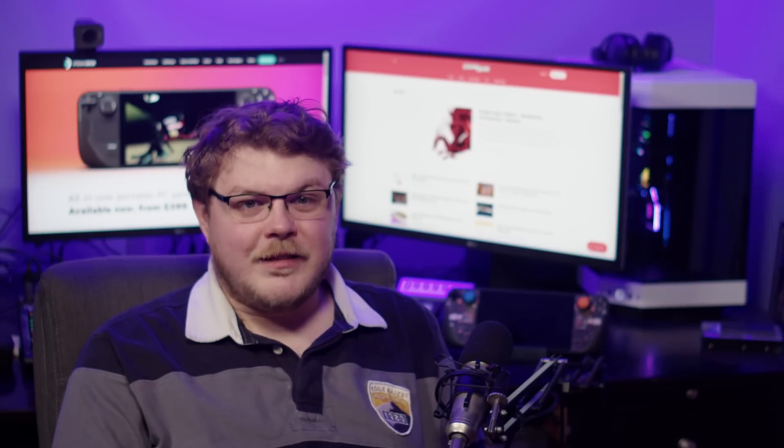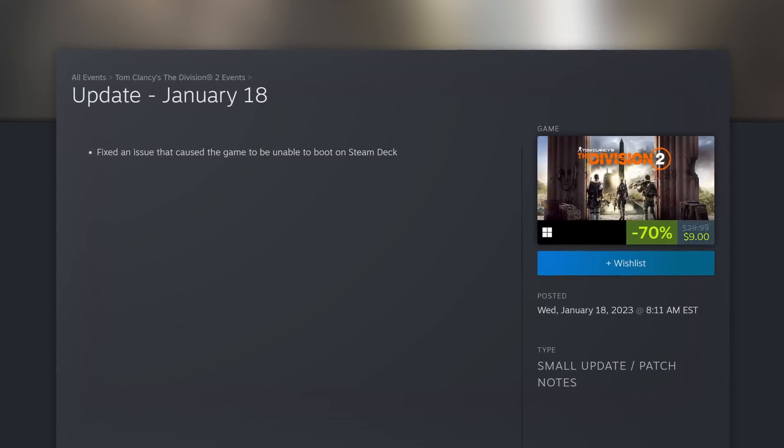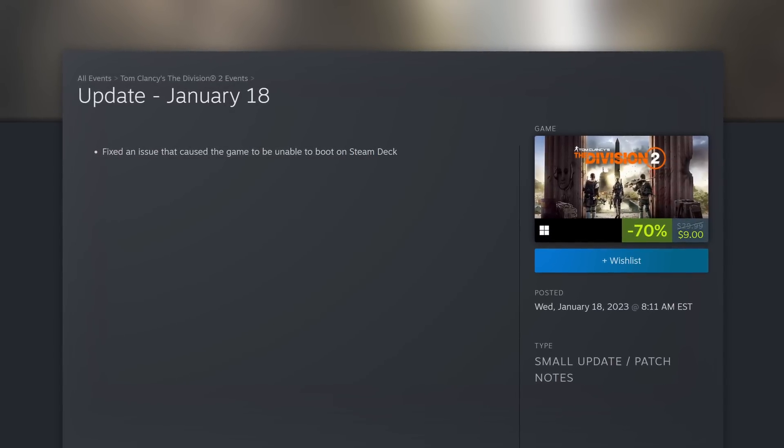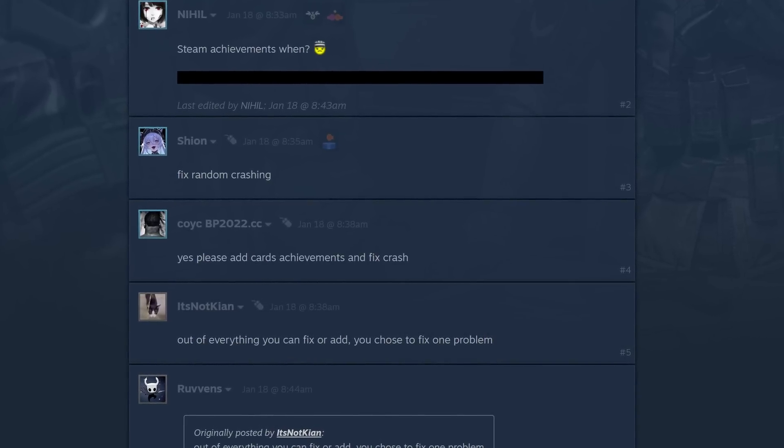First up, Tom Clancy's The Division 2 is now playable on Steam Deck. This following an update that seemingly aimed to fix compatibility with the Deck — in fact, that was the only thing they mentioned in the patch notes. Now the community is a bit split over Steam Deck support of this title. While many Deck players are excited to see Ubisoft bringing the game to their preferred system, others are saying that the game is somewhat unstable.